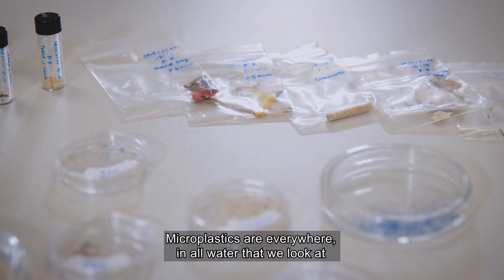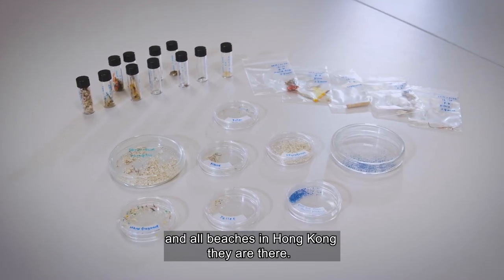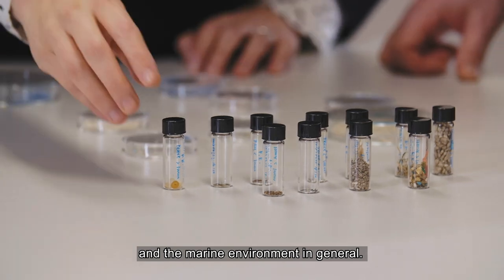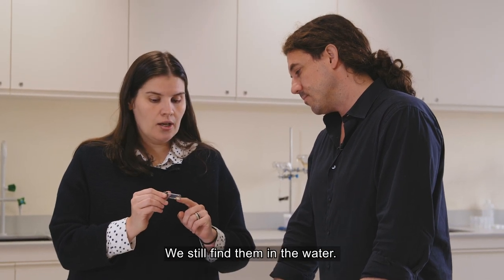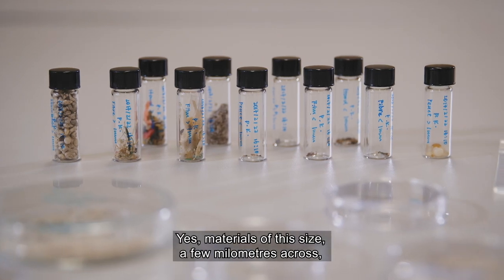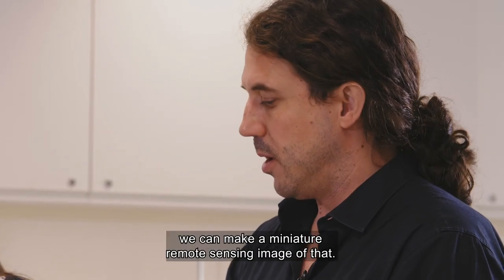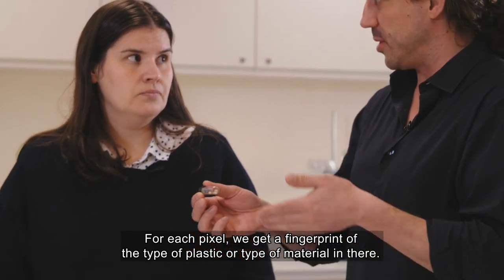Microplastics are everywhere — in all water that we look at and on all beaches in Hong Kong, they are there. I'm looking to understand the abundance of microplastics in Hong Kong waters and the marine environment in general. These are the pellets from the spill that happened a few years ago — we still find them in the water. Can we try to identify where the leftovers are? A material of this size, a few millimeters across, we can make a miniature remote sensing image of that where for each pixel we get a fingerprint of the type of plastic or type of material in there.